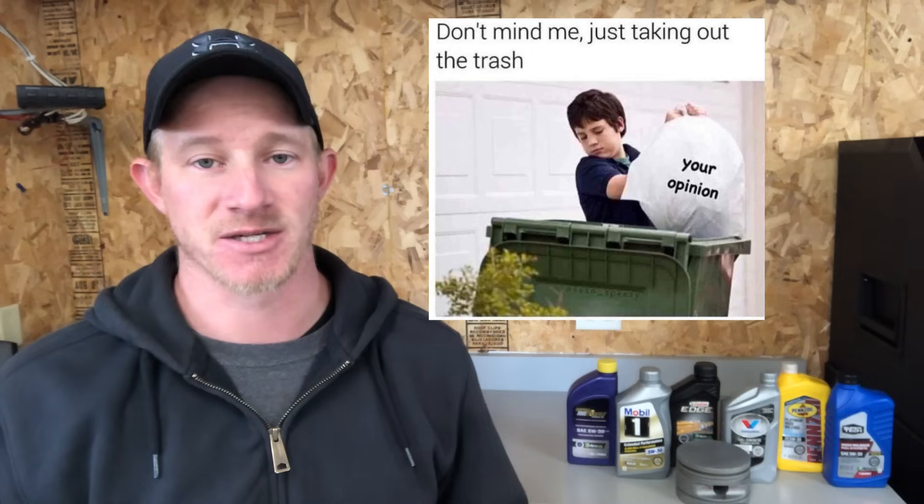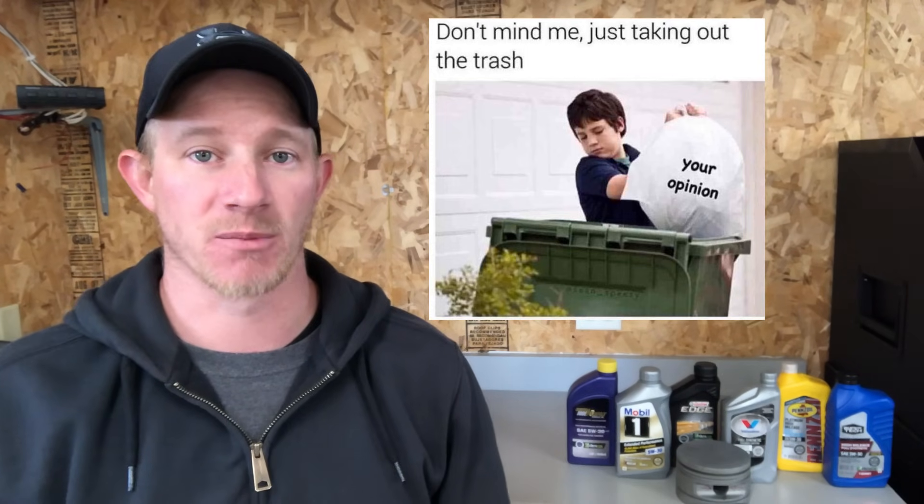Engine oils are always a touchy subject because each person is very opinionated, and each person has their own brand that they're going to swear by. The great thing is so many oils are so good nowadays and they're all held to the same standards that it really is hard to choose which one is best, so people that do swear by one brand or another are definitely not wrong.